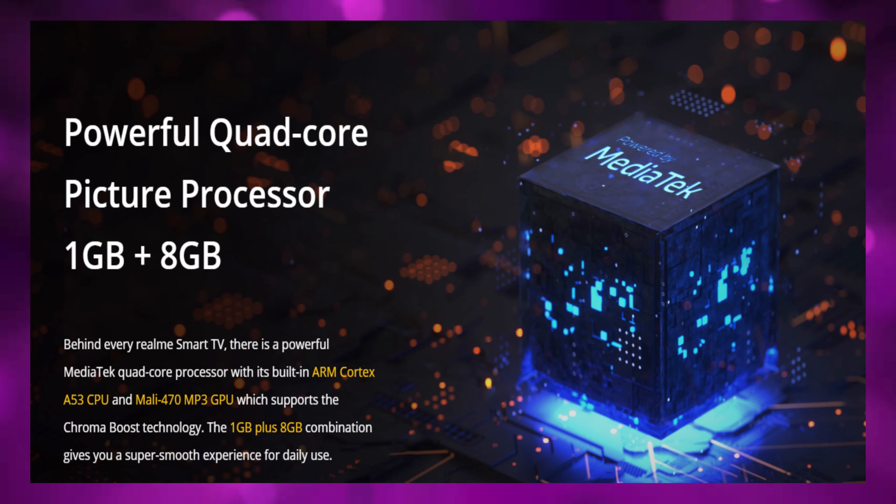This smart TV has a MediaTek quad-core processor. Smart TVs can sometimes have lag, but the process performance is very important here. There are other features on Android TV as well.